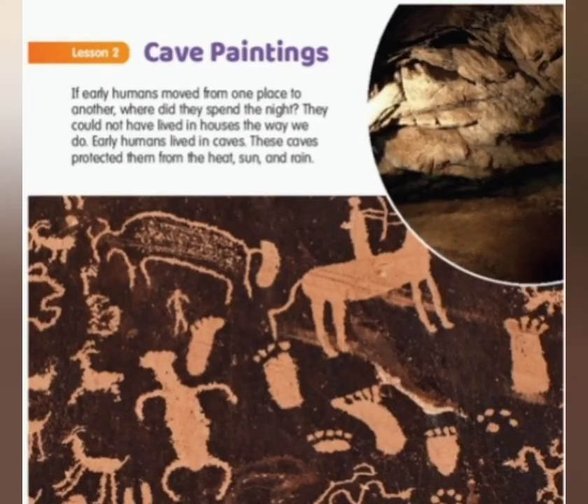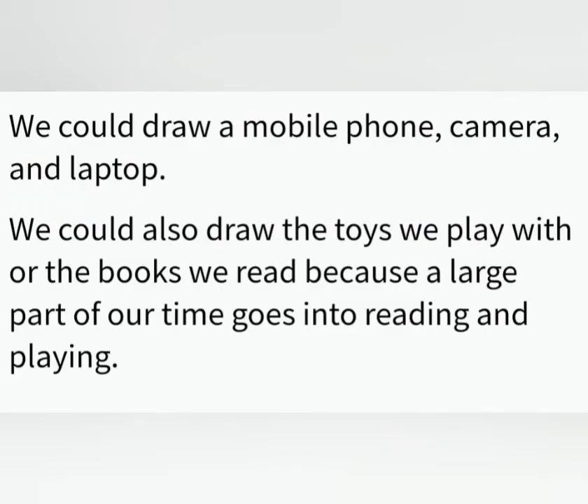Children, I have another interesting question for you. If you were to draw something about your life, what would you draw and why? We could draw a mobile phone, camera, and laptop. We could also draw the toys we play with or the books we read, because a large part of our time goes into reading and playing.